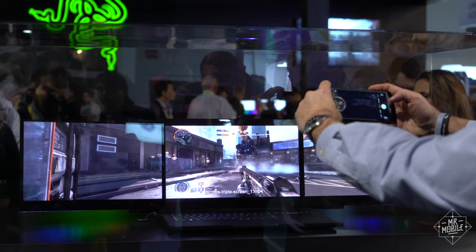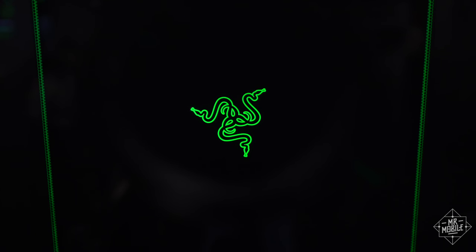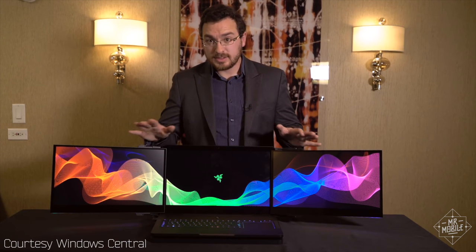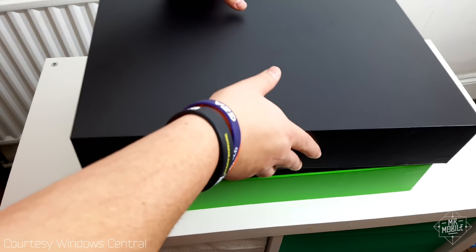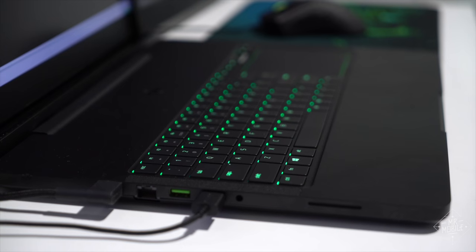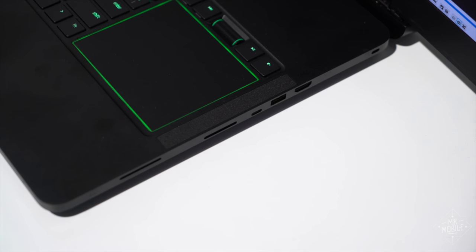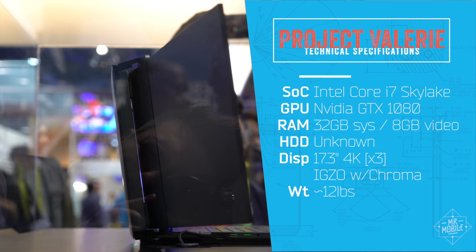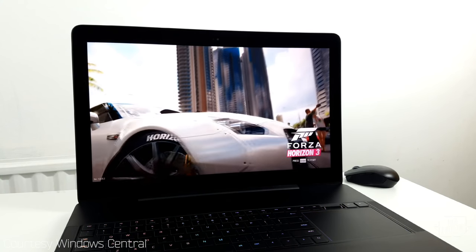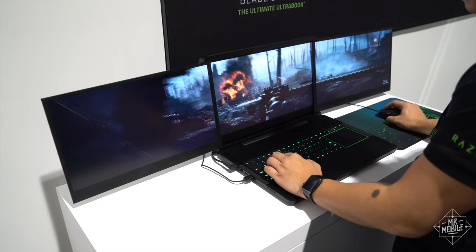Where do you even start with something as improbable, as extravagant as this? I'll take a page from Windows Central's hands-on and start with the foundation. The heart of Project Valerie is Razer's Blade Pro notebook, with the same mechanical keyboard and offset trackpad, the same aluminum construction, the same high-end guts — powerful enough to run even a VR rig. There's also the same 17-inch 4K display as on the Blade Pro, multiplied three times.